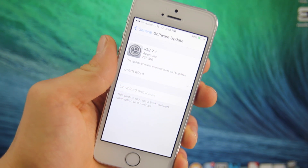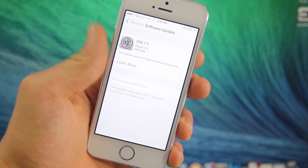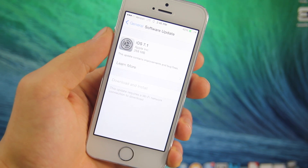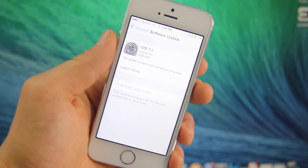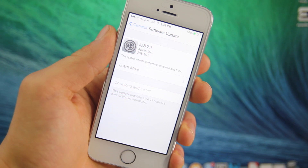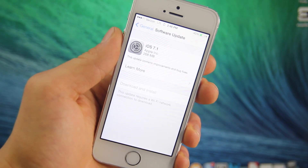What's up guys, EverythingApplePro here, and finally, today after months of waiting, Apple has finally released iOS 7.1, which is basically 7.0 with many new additions, many little changes, and a lot of speed improvements. It's a much more stable firmware, you'll experience a lot less crashing, and everything will be just a bit more speedier.